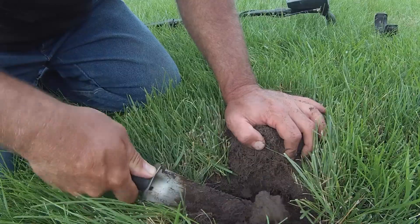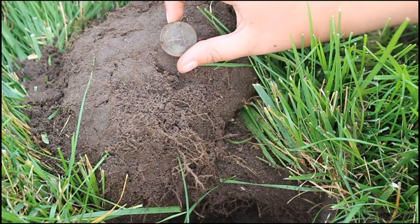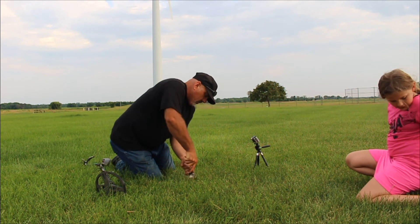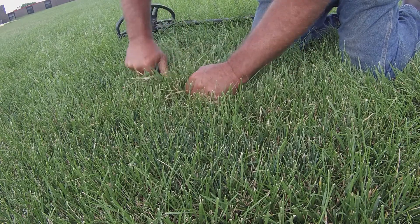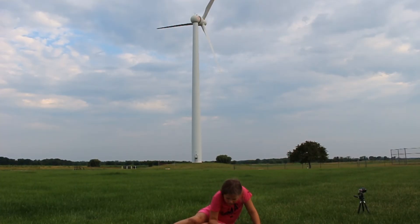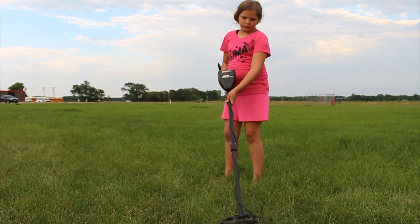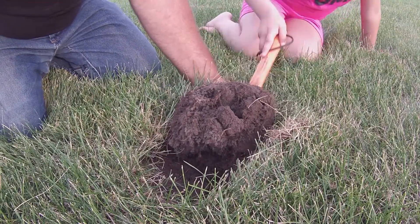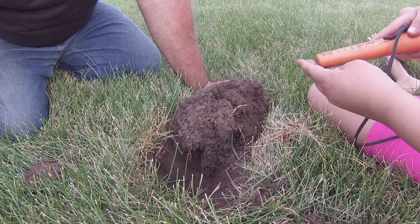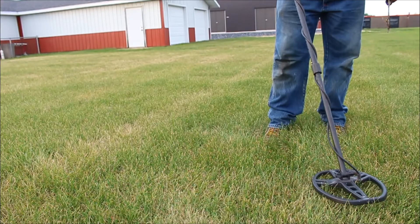That's got to be a quarter, you think? Did you find it? All right, let's keep going. We were wrong — what is it? The machine said it was a dime. Maybe there's another dime down there — let's try 86.